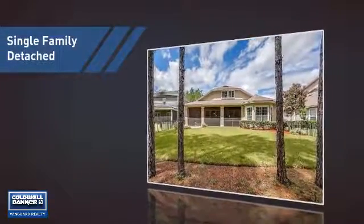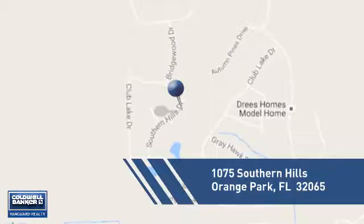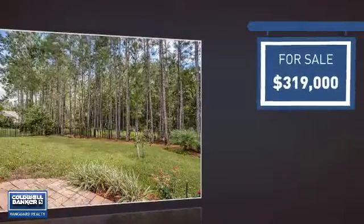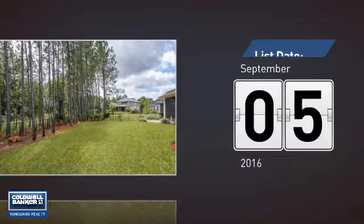This home is a great choice for those looking for comfort, convenience, and the privacy of their own home. And it's located in this area. Currently listed at just under $325,000, it just went on the market this month.